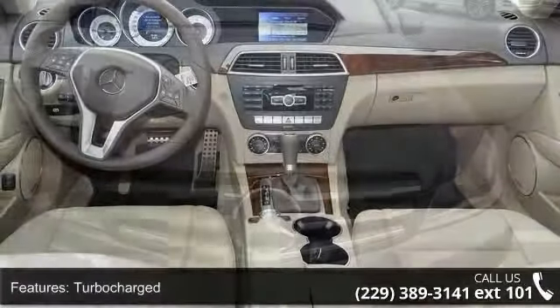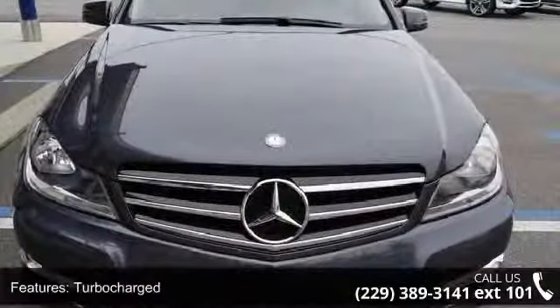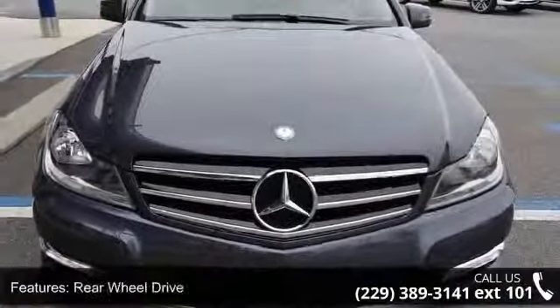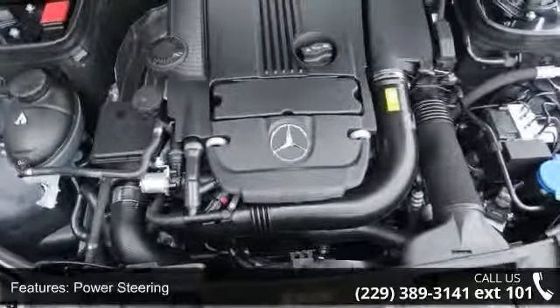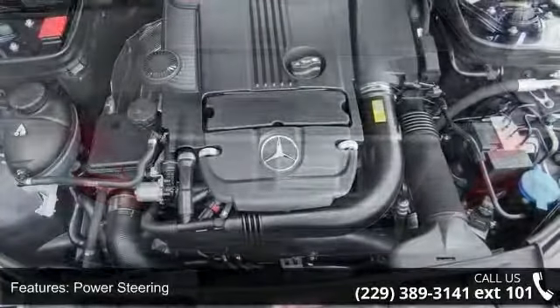Enjoy these notable features: floor mats, variable speed intermittent wipers, universal garage door opener, auto dimming rear view mirror, telematics, bucket seats, and child safety locks.